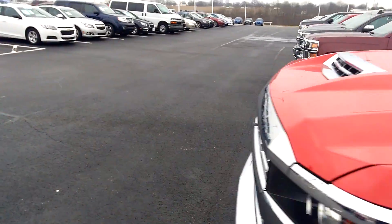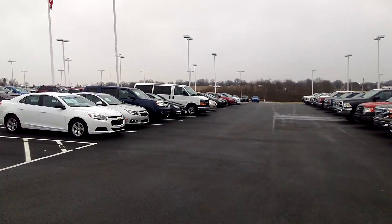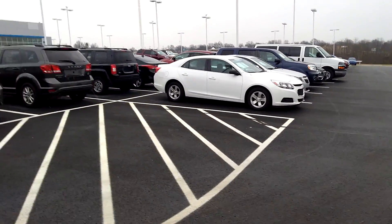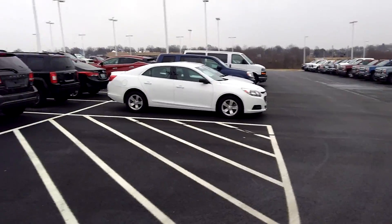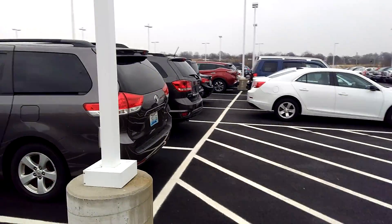We carry SUVs, cars, minivans. We carry Toyotas, Dodge, Jeeps, Mazdas. We carry every vehicle you want — no need to go somewhere else. Stop out at Powell Chevrolet in Dry Ridge, Kentucky.